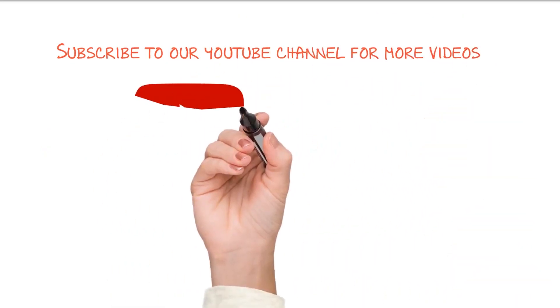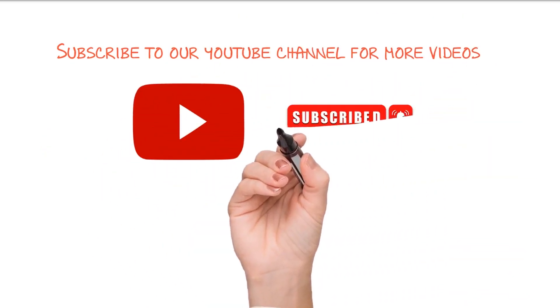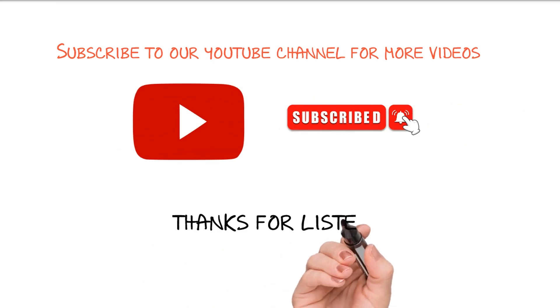Like and subscribe to our YouTube channel for more upcoming videos. Thanks for listening.